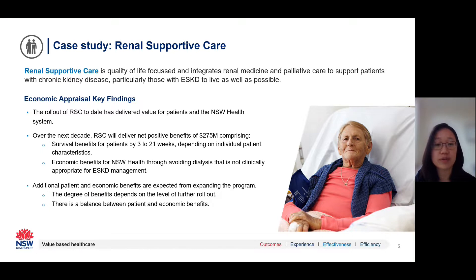These benefits are estimated to be worth around $275 million over 10 years. For New South Wales Health, there are economic benefits from avoiding clinically inappropriate dialysis. Importantly, around half the benefits estimated were related to patients, where there are survival benefits estimated at around 3 to 21 weeks depending on individual characteristics. The economic appraisal also modelled the costs and benefits associated with further rolling out renal supportive care, and this information has helped guide service level agreements between the ministry and the districts.